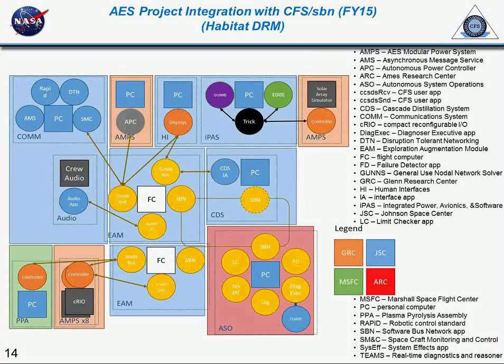This is the exploration augmentation model. This is the power system. This is the cascade distiller. This is a water system. This work will continue this year. They rely on all of this inter-center communication and inter-system connectivity.